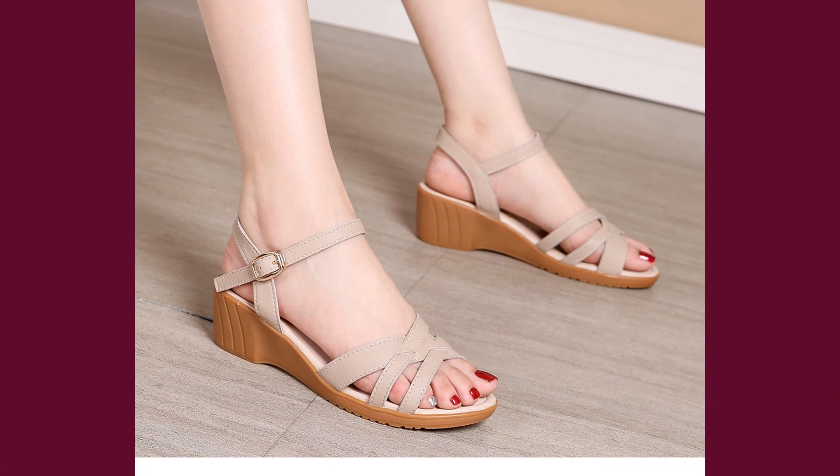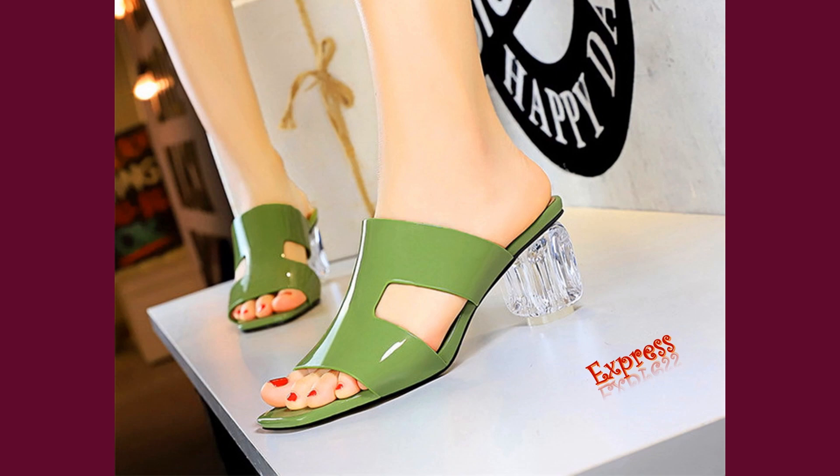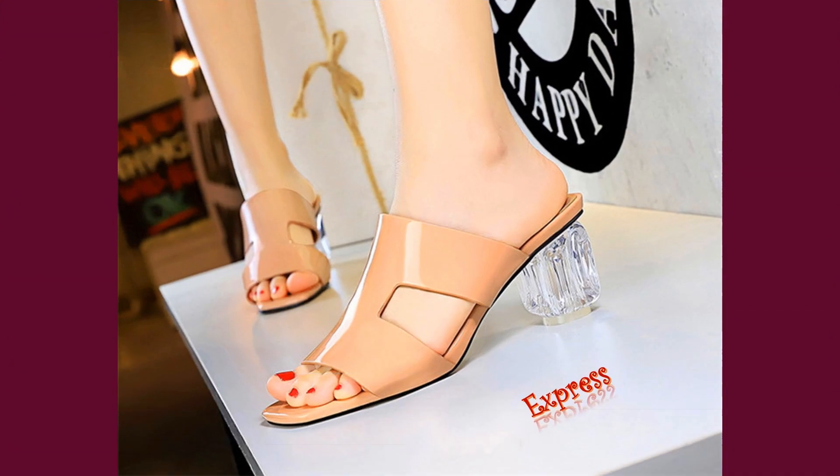So if you're looking for a pair of sandals that are both stylish and comfortable, look no further than the Square Half Heel Sandals. With their high-quality materials and classic design, they're sure to become your go-to summer shoe.